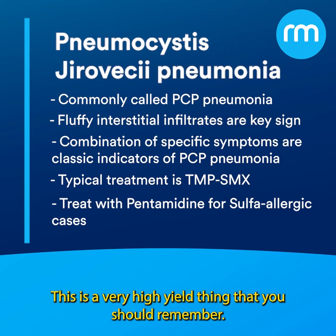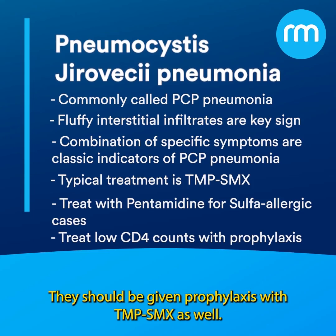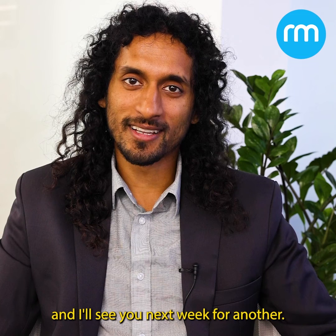There's a very high-yield point you should remember: if the CD4 count is less than 200, they should be given prophylaxis with TMP-SMX as well. I hope you learned a lot from this case and I'll see you next week for another.